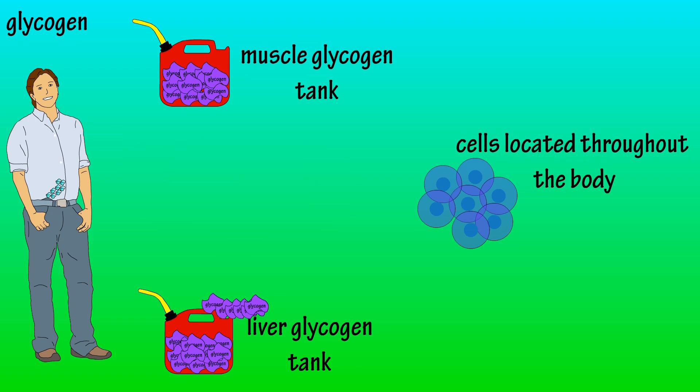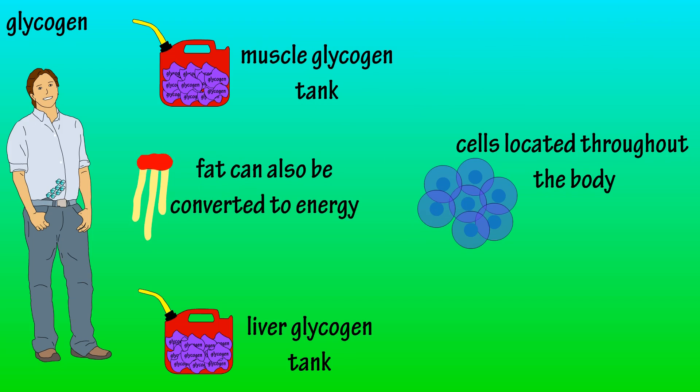In between meals, when energy is needed, the liver breaks the glycogen down into glucose and releases it into the bloodstream. As you can see, the glycogen tank starts to empty until Jack eats again. One note here: fat can also be converted to energy to be used, and I'll cover that in another video.